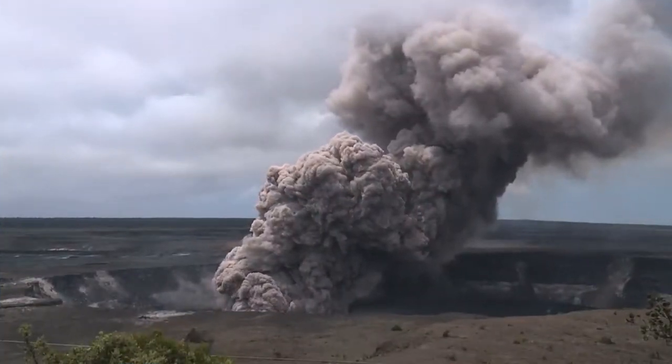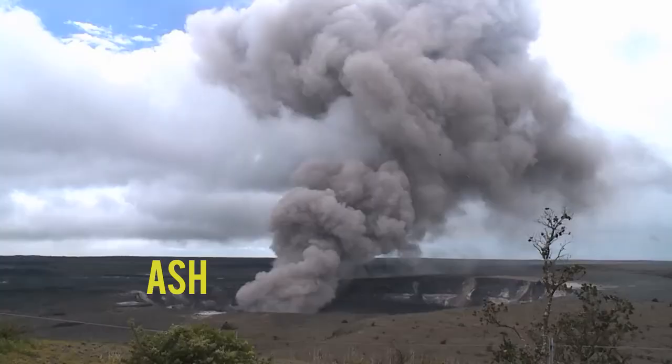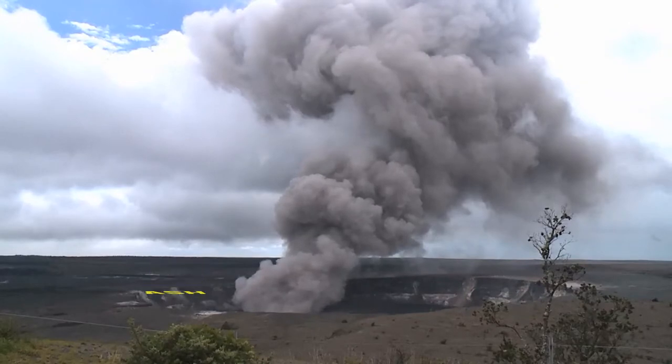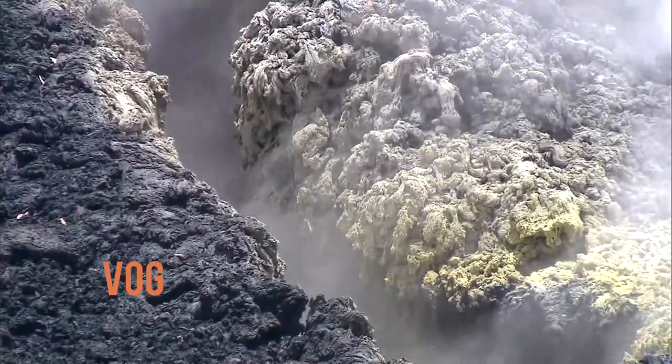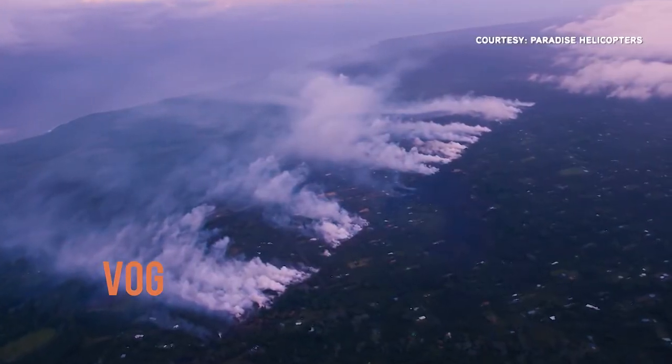Tiny bits of lava make up volcanic ash — this is what you see billowing from the top of a volcano. Ash is often mixed with poisonous gases to form volcanic smog, or vog. It can be dangerous to breathe and can irritate your eyes, and depending on the wind, it's difficult to escape.